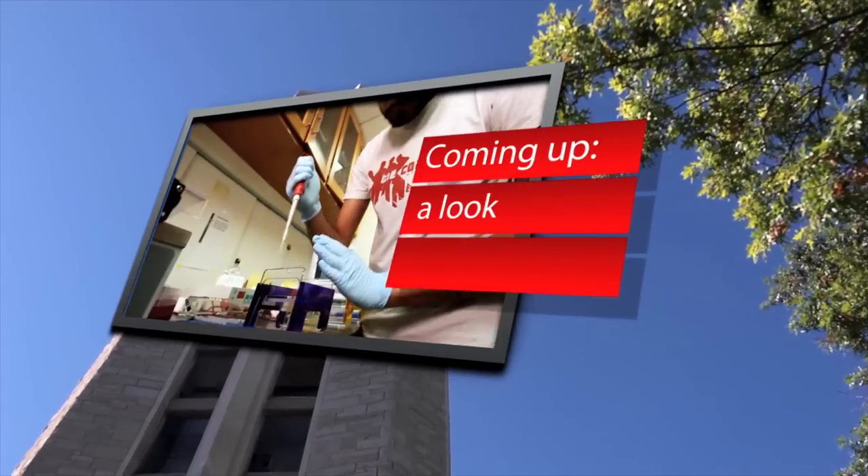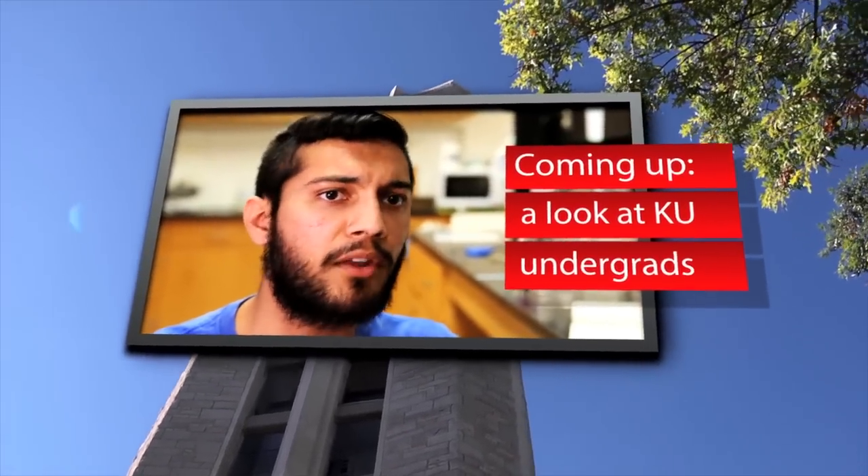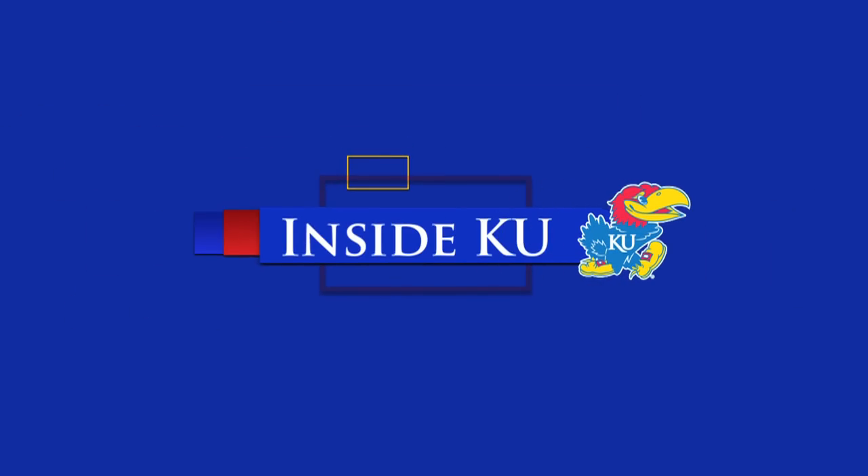Coming up next, more examples of KU students who didn't have to wait until graduate school to get involved in important projects in their field. You don't have to be a graduate student to get in on some of the unique and exciting research here at KU. Here's what some of the university's undergrads are up to.